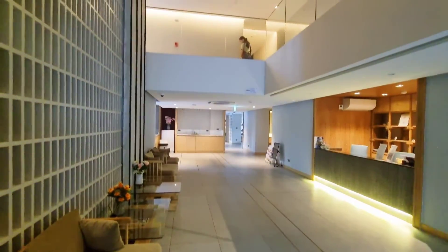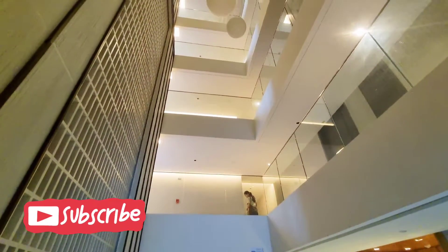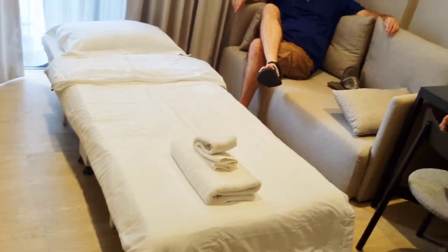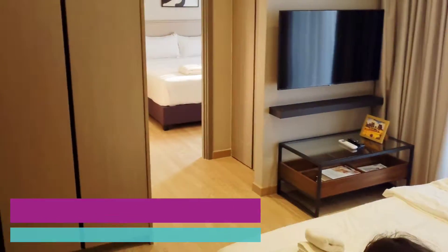Let our family take you on a tour of this great Airbnb that we discovered during our Thailand 2024 adventures here on Philamstagram. Welcome to another episode of Philamstagram! So this will be our home for the next seven nights — welcome home!